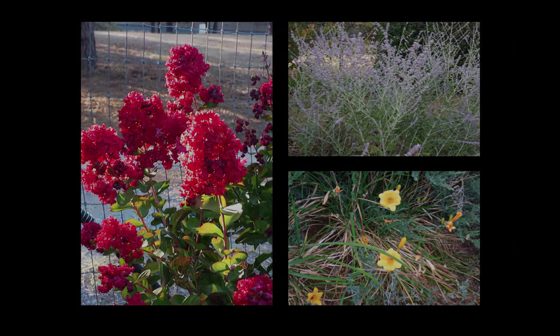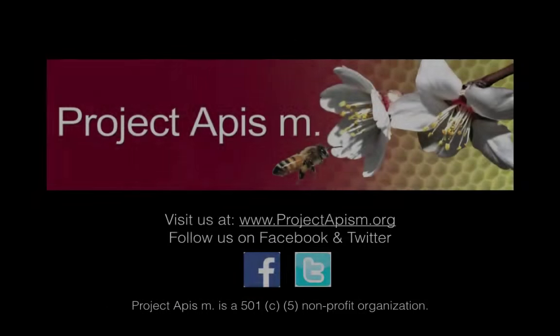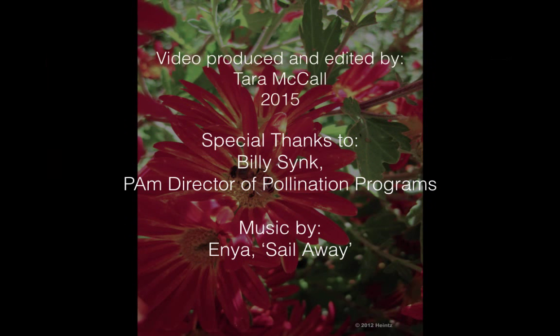That concludes our overview of pollinator gardens. For more information and to stay up to date, follow us on social media. Our website is www.projectapism.org. Like us on Facebook and follow us on Twitter. Stay tuned for our next video and thank you for watching the Beeline.